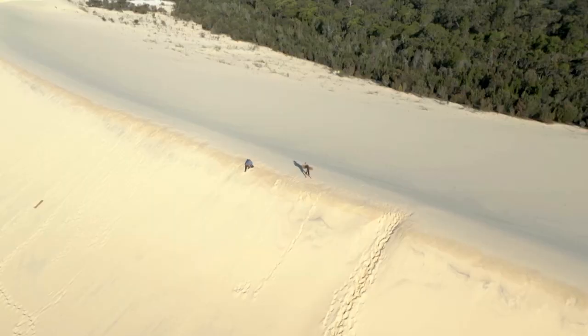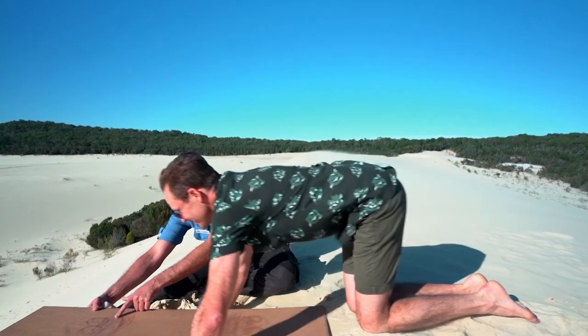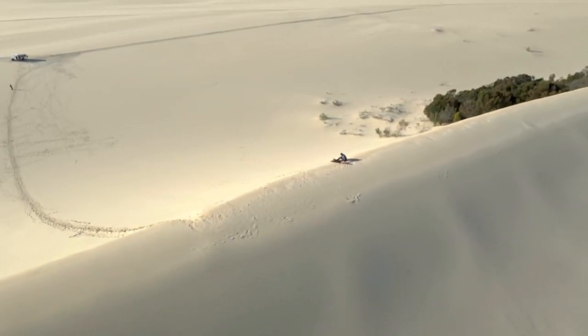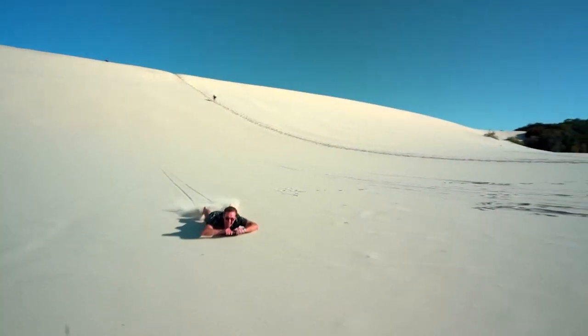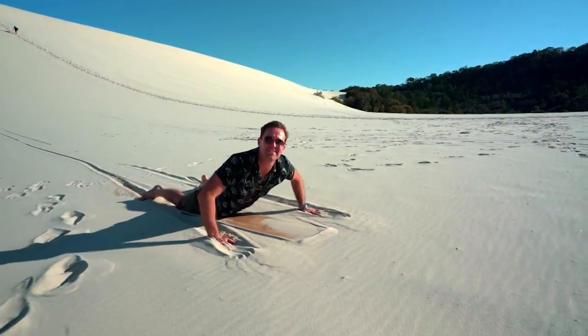Once you're at the top, the process is all pretty simple. Feet together, hands here, eyes forward. You just lie down on your trusty sandboard and Grant shoves you on your way. It's unbelievable!